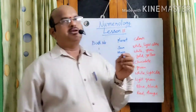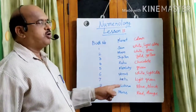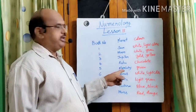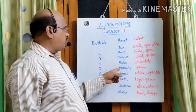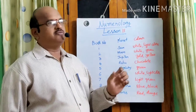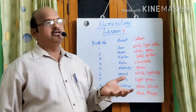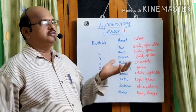For example, if a birth number is five, the planet corresponding to that is Mercury — Buddha. The favorable color is green. So if you can wear that particular green color, it favors the person.